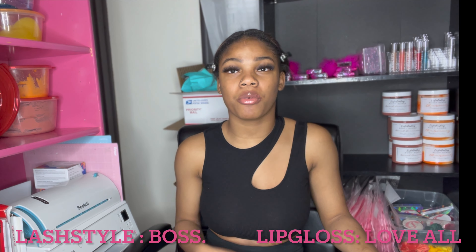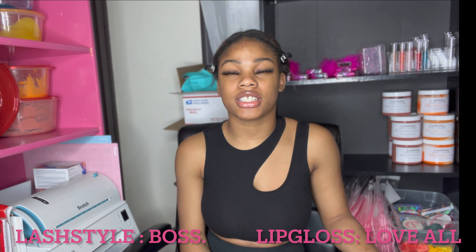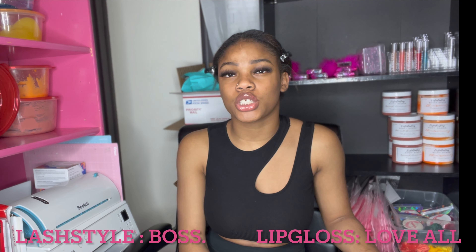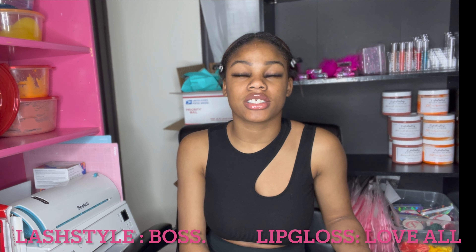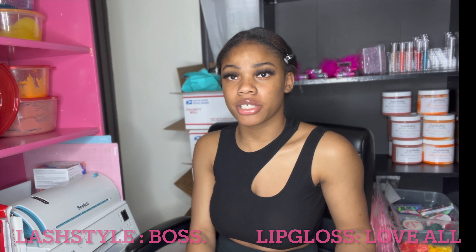We upload every Monday and Friday. In today's video I'm going to be showing you guys some of my favorite products from our store, so you can use the link in the description to check out our store after this video. Before we get into it, the lashes I'm wearing are in the style 'Boss' — a 20mm lash style — and the lip gloss I have on is 'Love All,' our peachy pink lip gloss.